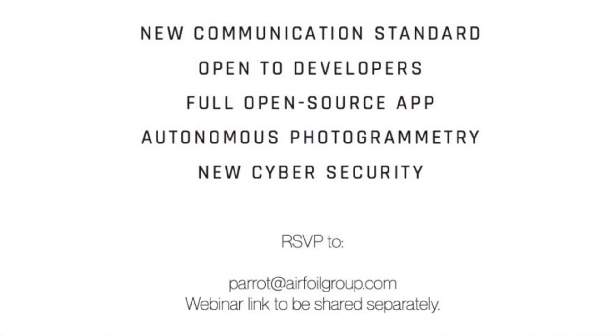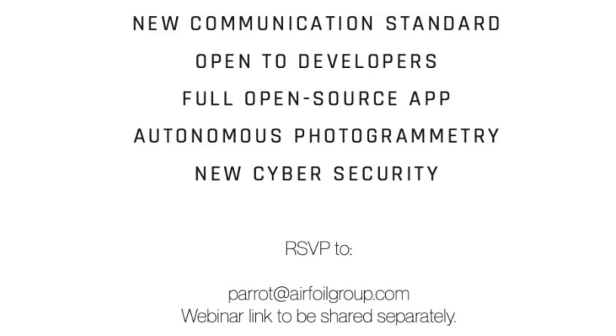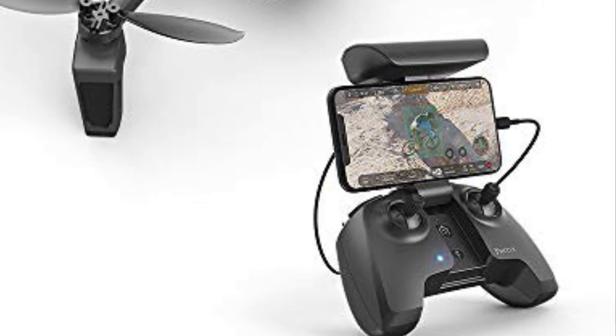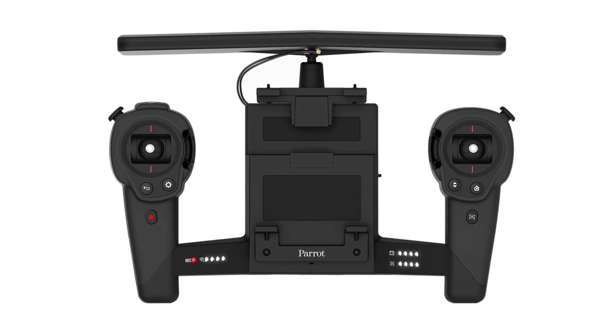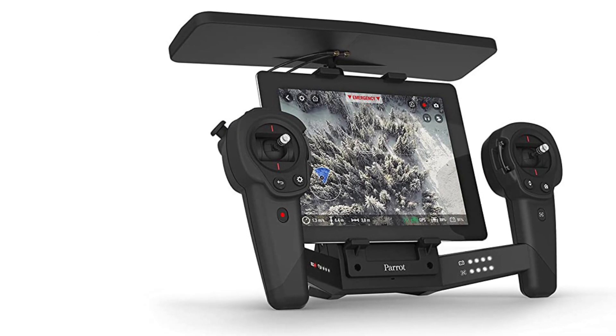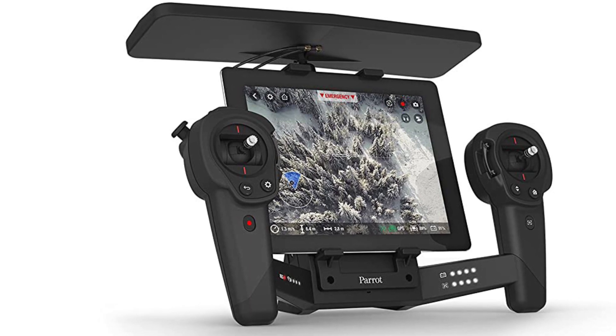Looking at some of the new features that Parrot has previewed, I noticed a new communication standard. Parrot is known for having multiple styles of a controller, but my favorite was the Bebop Sky Controller 2. I'll state for the record that if Parrot comes out with an enhanced version of their Sky Controller for the new drone, I'm all in.